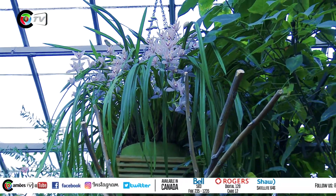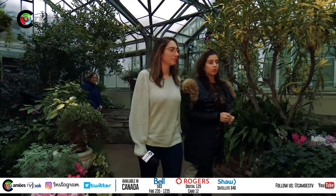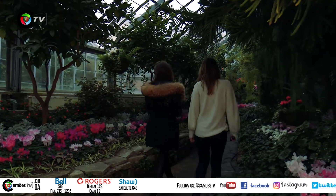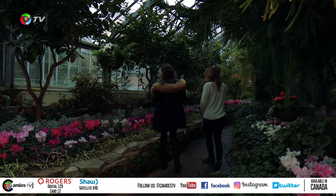Today we visited the six greenhouses here at Allen Gardens. There were many tropical plants and flowers from all over the world, and we were so lucky to see them today.